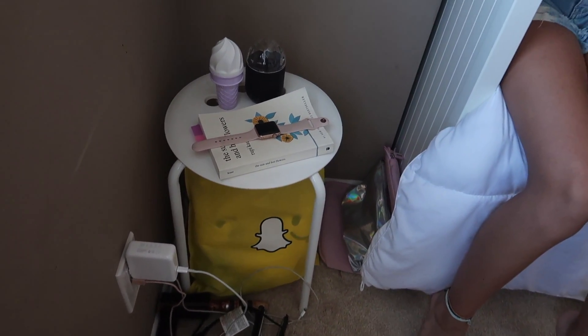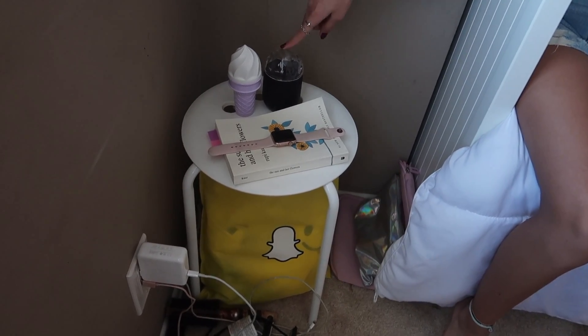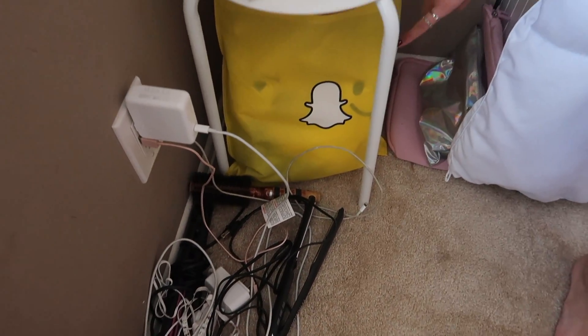Over here it's kind of like a nightstand but it's actually a chair — this is from my aunt Tammy, so thanks Aunt Tammy. On here I keep my Apple Watch, a poem book, a speaker, and then this ice cream — it's actually a fan. Down there I keep all my electronic stuff like wires and chargers, and I also have a Snapchat swag bag.